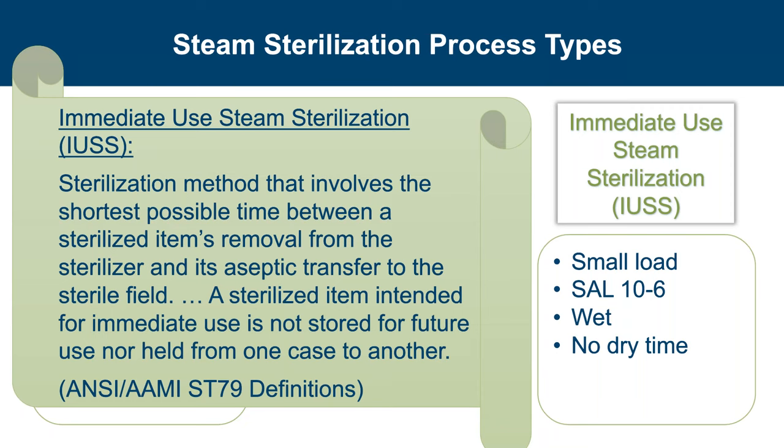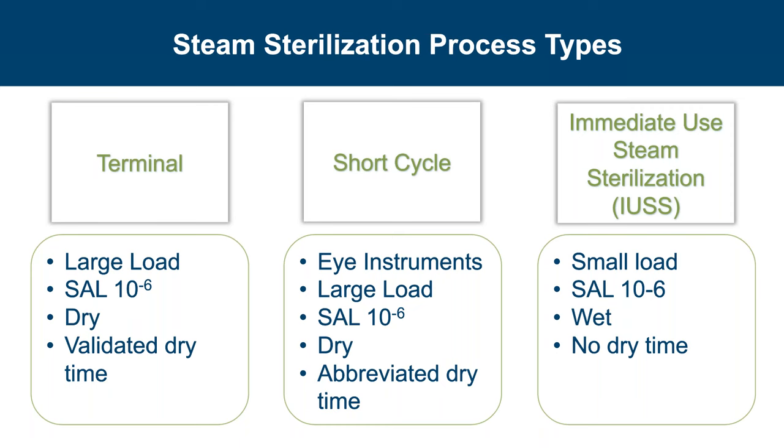A third type of steam sterilization process has come to light — developed in response to the unique sterilization needs of eye centers. Though the short cycle was developed with eye centers in mind, it shares the same characteristics as those processes defined in ANSI/AAMI ST79. Short cycles are only for ophthalmic instruments. Ophthalmic instrument sets are very lightweight — an ophthalmic tray must be less than approximately 5 pounds, whereas an orthopedic tray may weigh upwards of 30 pounds. As with all steam sterilization, it must provide an SAL of 10⁻⁶.